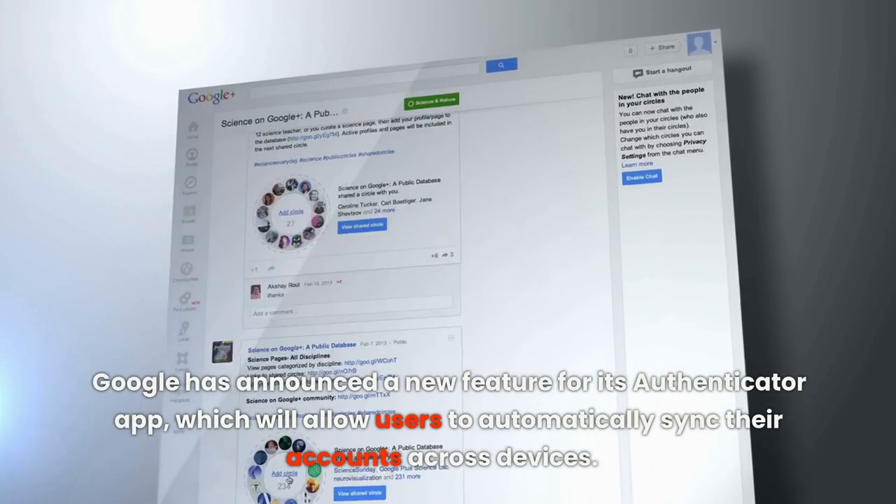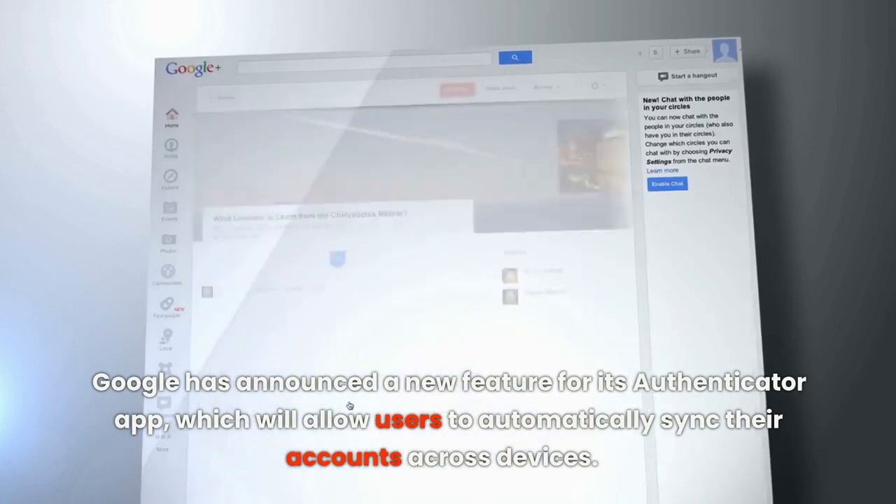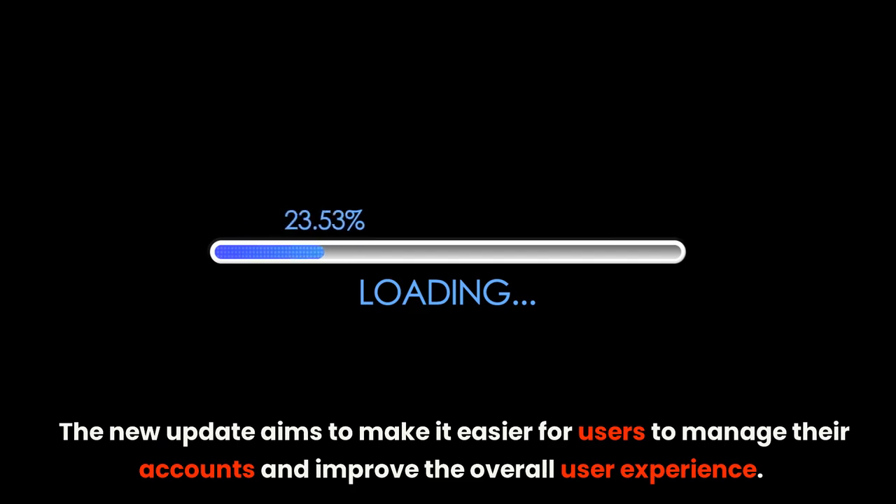Google has announced a new feature for its Authenticator app, which will allow users to automatically sync their accounts across devices. The new update aims to make it easier for users to manage their accounts and improve the overall user experience.